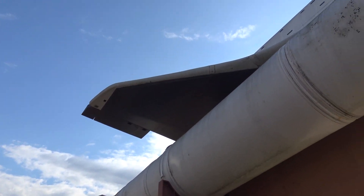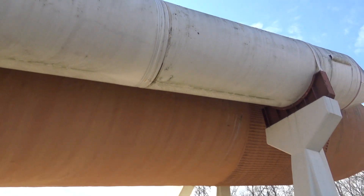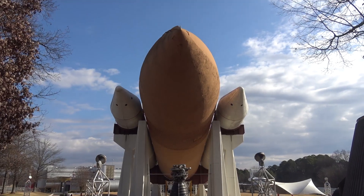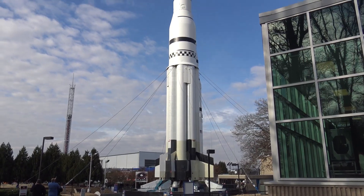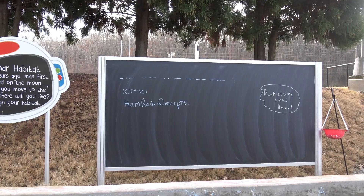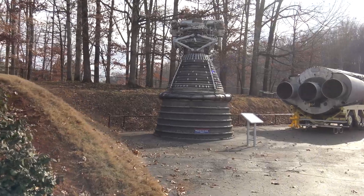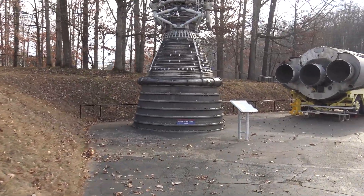The size of the boosters — you don't realize how big that is until you're standing right here looking at it. That thing is huge. This is an engine, one engine of the Saturn V.